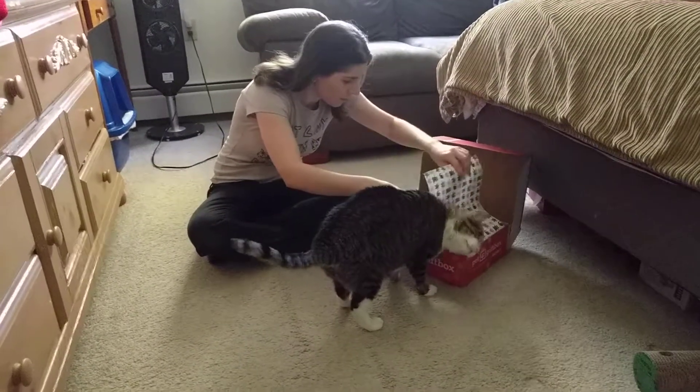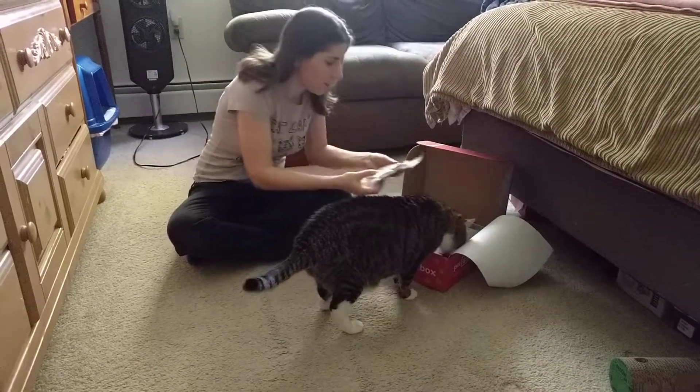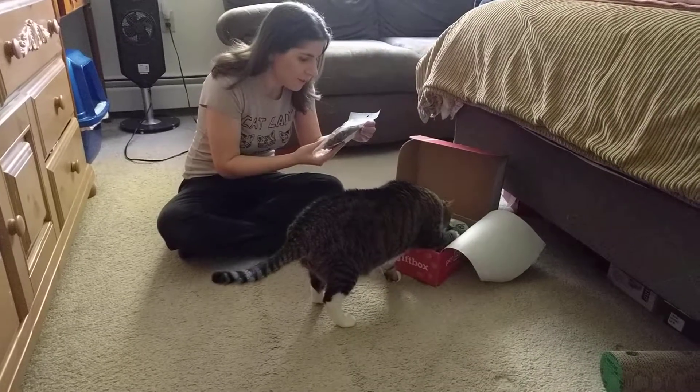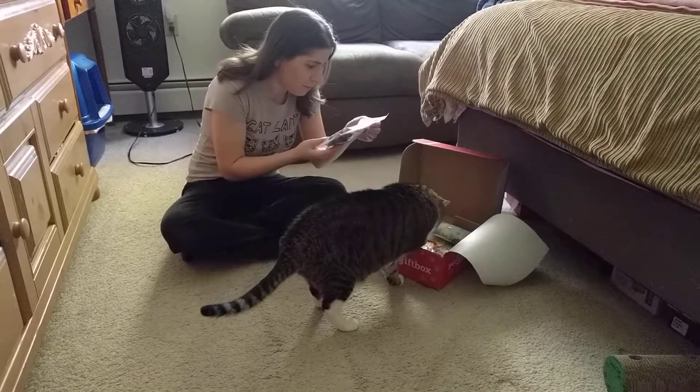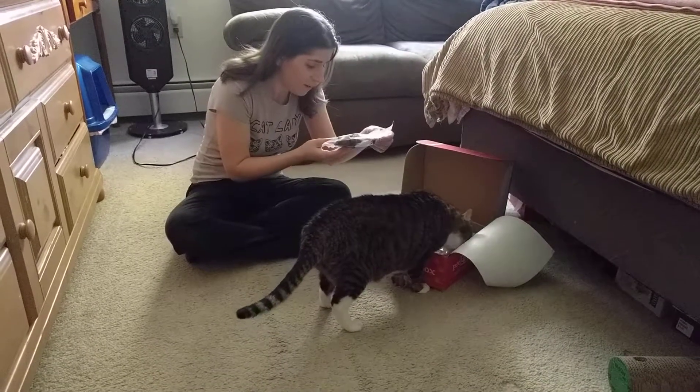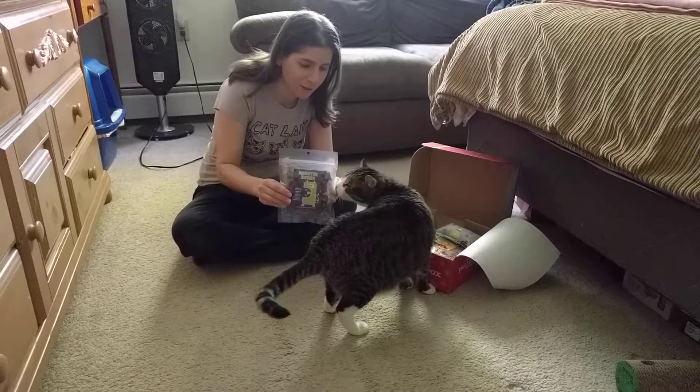I already peeked — I know there's some good things in here. The first thing that we see is called Monster Munch. This is just 100% beef lump. I don't know if they'll like that, but it says you have to break it into little pieces to serve.